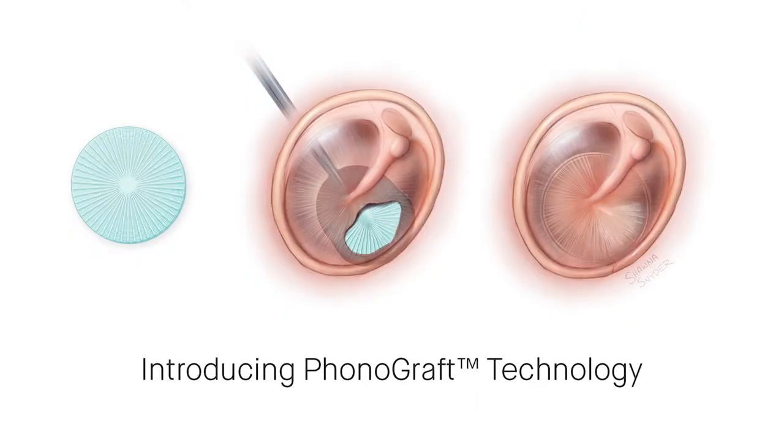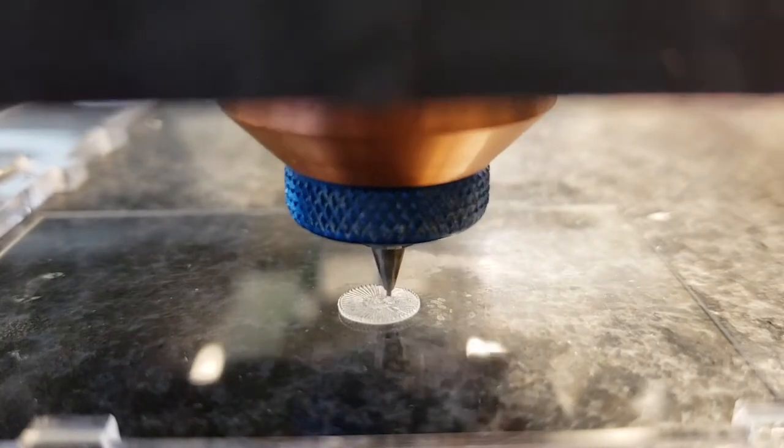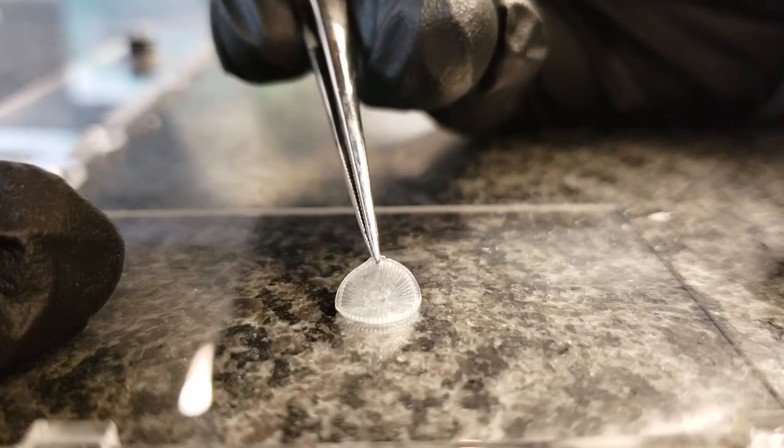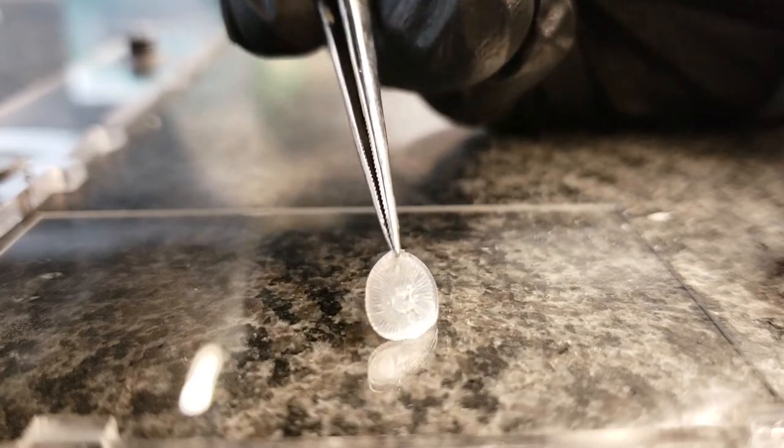What if we could program the eardrum to repair itself following injury? In our group, we've developed a novel device known as the phonograph that is 3D printed into an architecture that matches the circular and radial structure of the normal eardrum. And what this means is that it's able to vibrate well at both low and high frequencies.